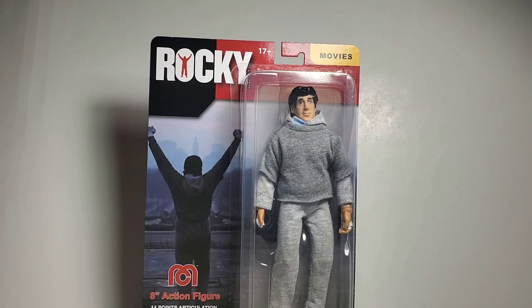Hello everybody, this is Joseph. I'm very happy today because today we got the new ZLC Collectibles exclusive Rocky Balboa.